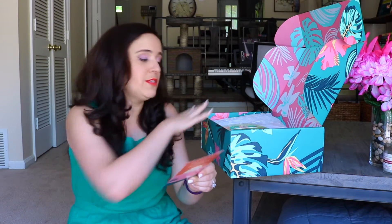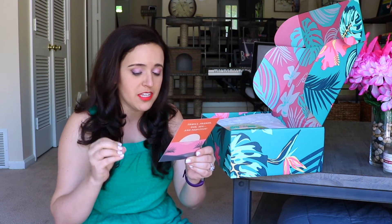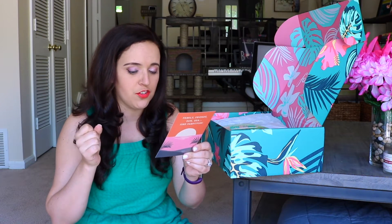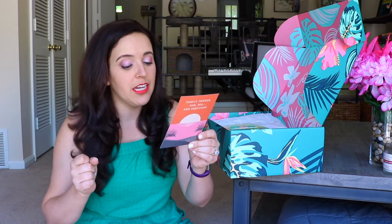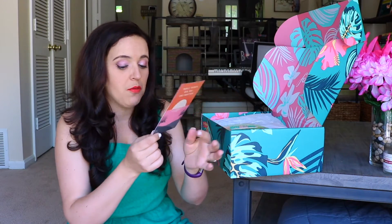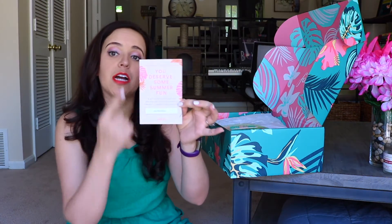This box has $200 of goods in it and it typically costs $49. This will give you $15 off, so you can treat yourself — for just $39.99. I will put this in the description box below.